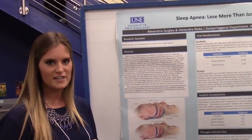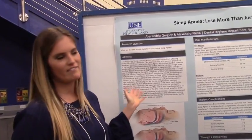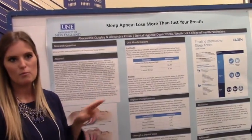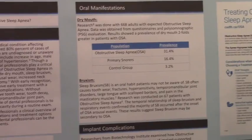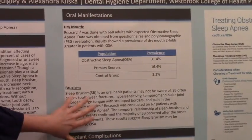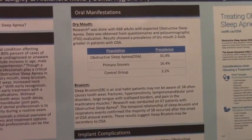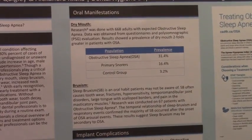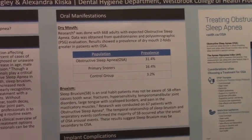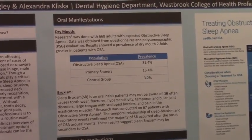Obstructive sleep apnea is a medical condition that often goes undiagnosed. It involves either complete or partial blockage between the nasopharynx and the larynx. In terms of the oral cavity, patients with obstructive sleep apnea are more likely to experience dry mouth upon waking. Another connection is sleep bruxism — grinding teeth. OSA happens during arousal events, and that's when grinding occurs, leading to occlusal wear, TMJ disorders, and jaw discomfort.